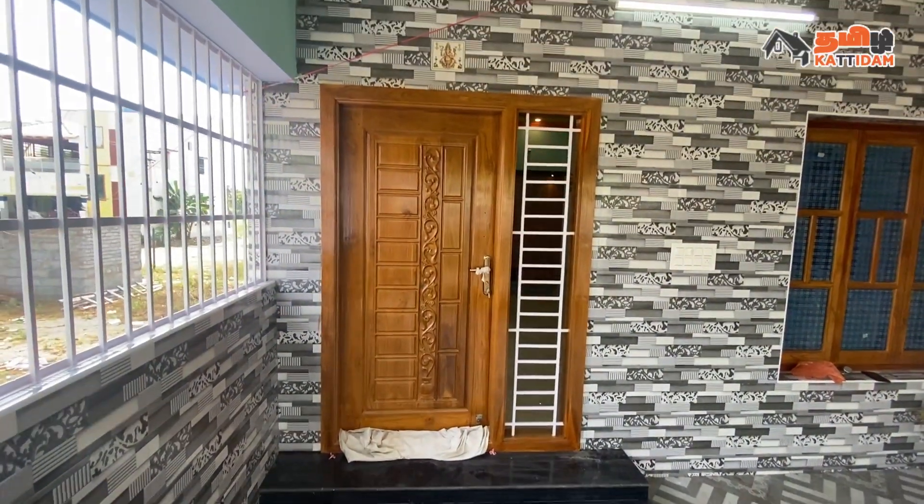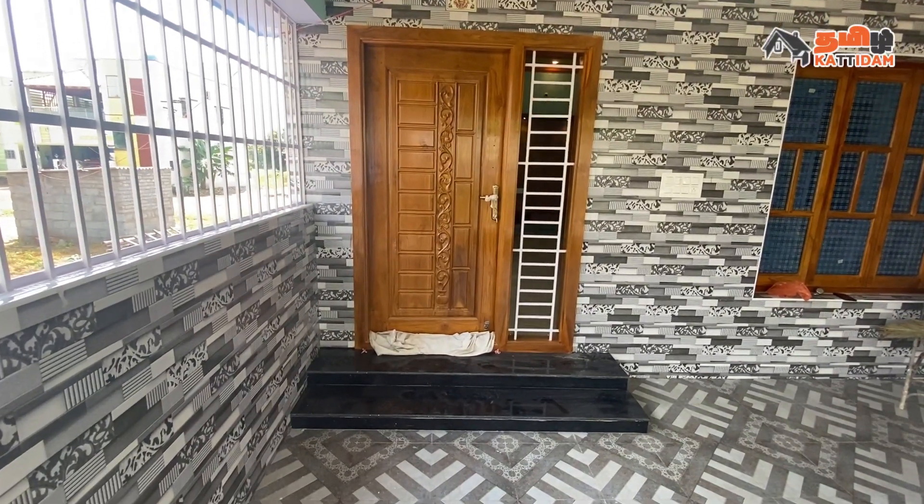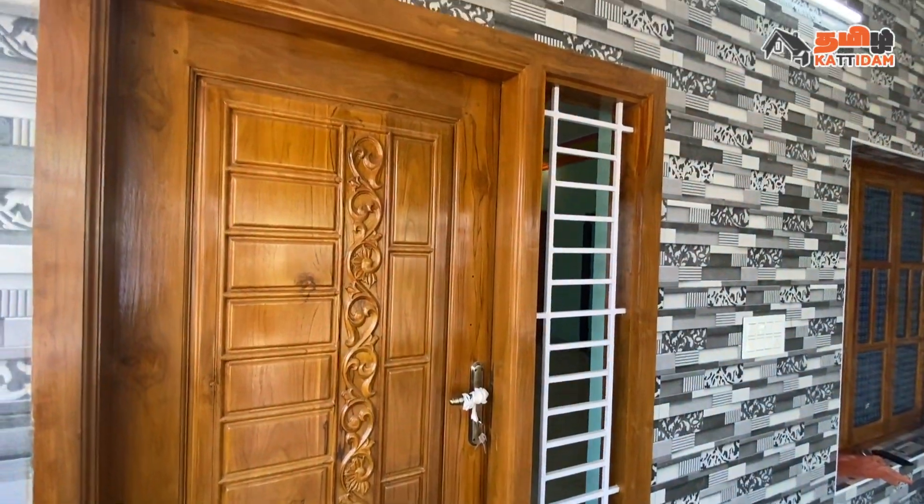This is the main door. The main door is a single door type. We can provide a very unique design with T-moulds. We can provide additional safety grills and frost glass.